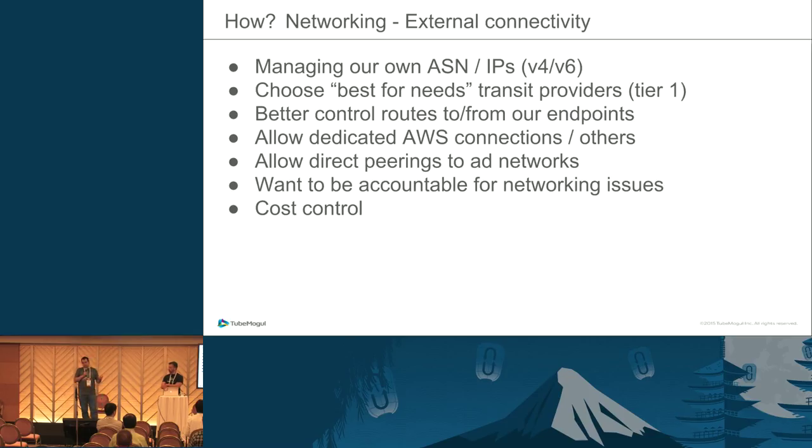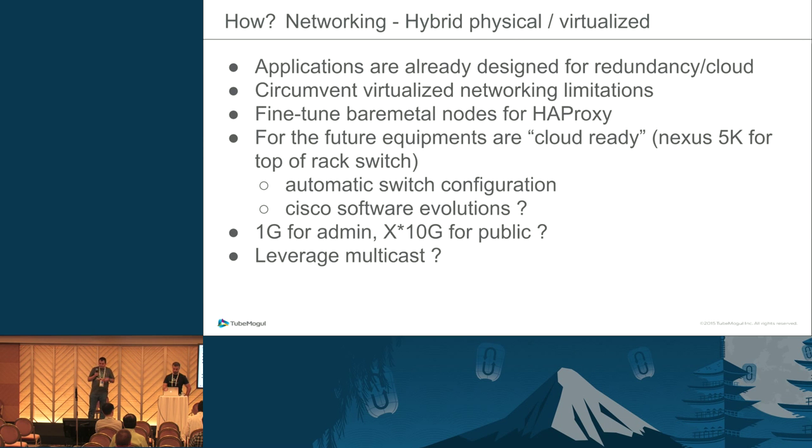Owning the network is a very nice feature, but it also brings more responsibility. Previously you just put everything in Amazon and hoped their network was working. Now that you own the network, you have to provide dashboards, graphs, and numbers. A benefit is cost control — you try to do something better in terms of costs than what Amazon charges. Our network is kind of hybrid as well.